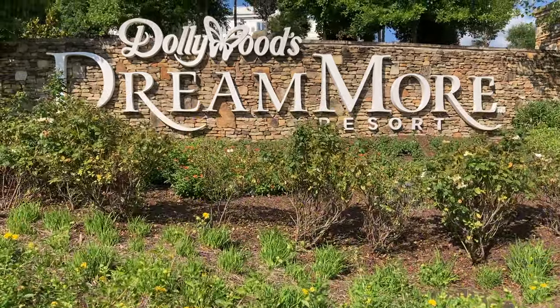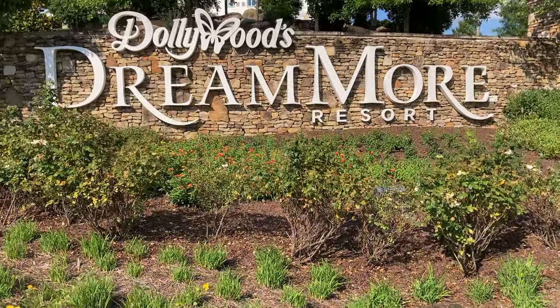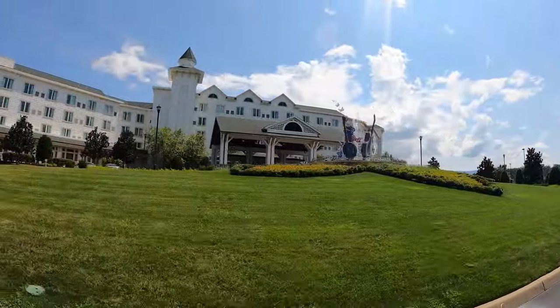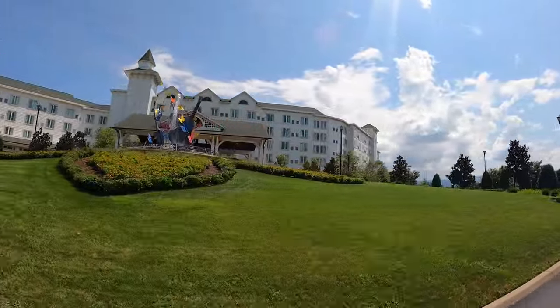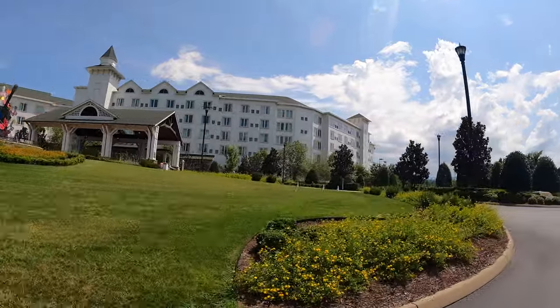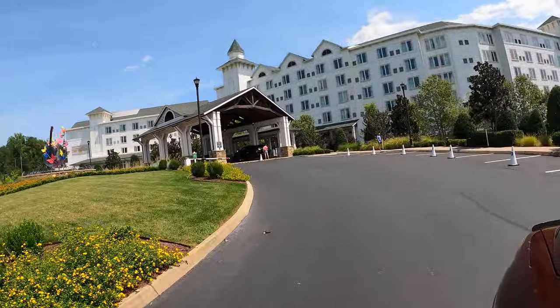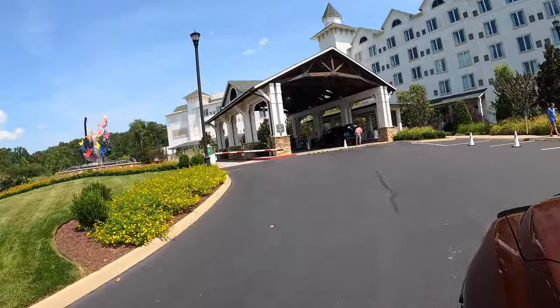Hey friends, on today's adventure we're going to Dollywood's DreamMore Resort. My hope is that by watching this video, you'll see all that this resort has to offer. I'm going to go through all the places you can eat, things you can do, and hopefully give you a really good idea of what the rooms are like and what this resort has to offer if it's the right choice for you and your family.